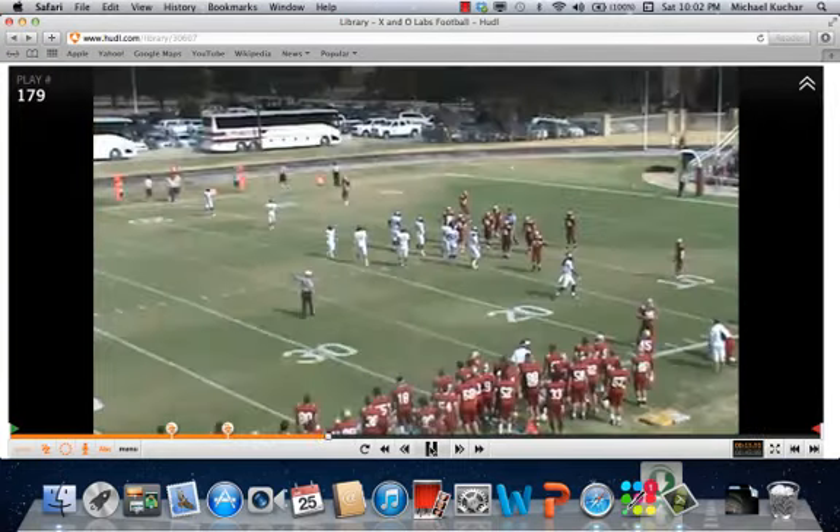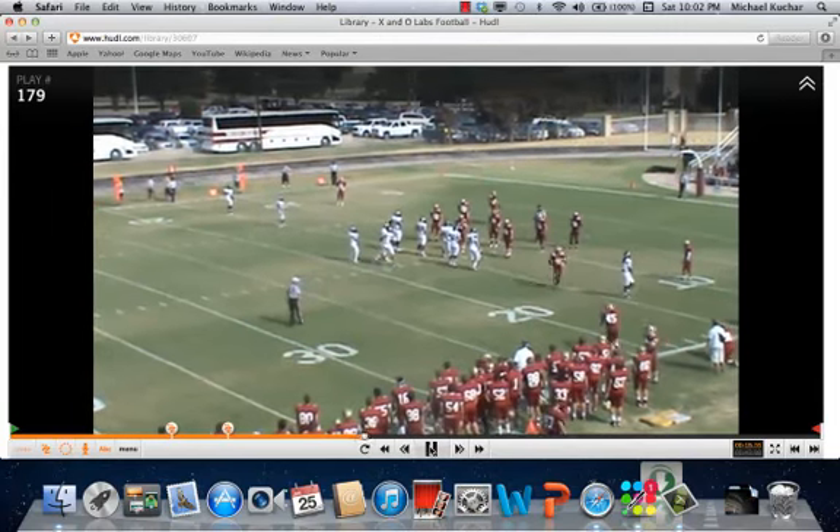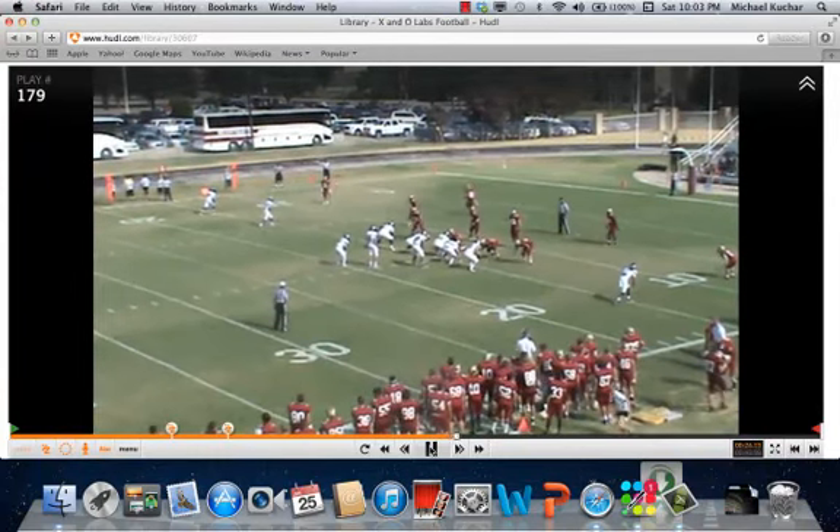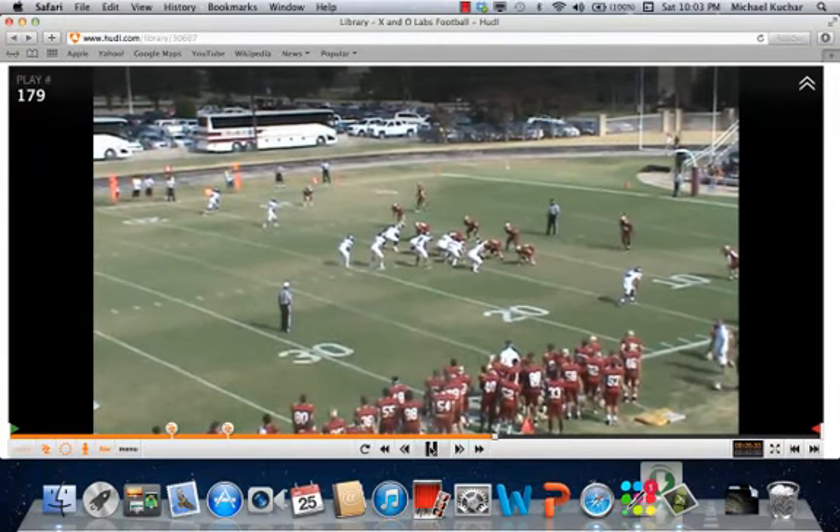Coach put together a few angles here that we'll take a look at — get a better, wider view shot. And again, it's all assessing numbers pre-snap and it's all assessing leverage pre-snap.